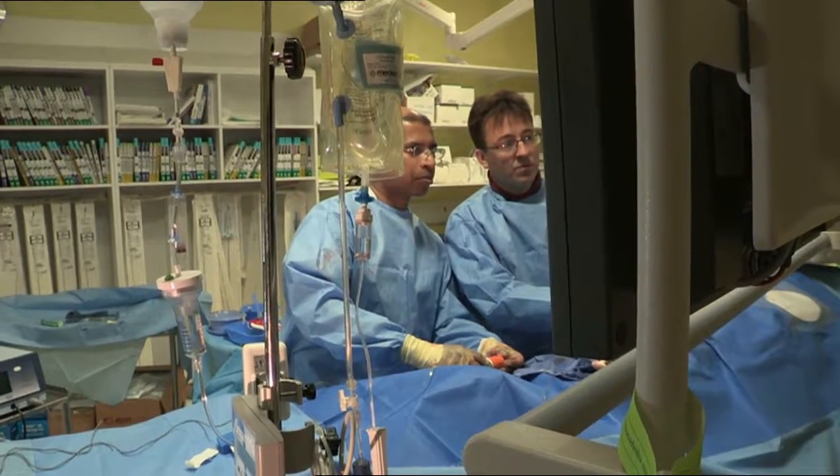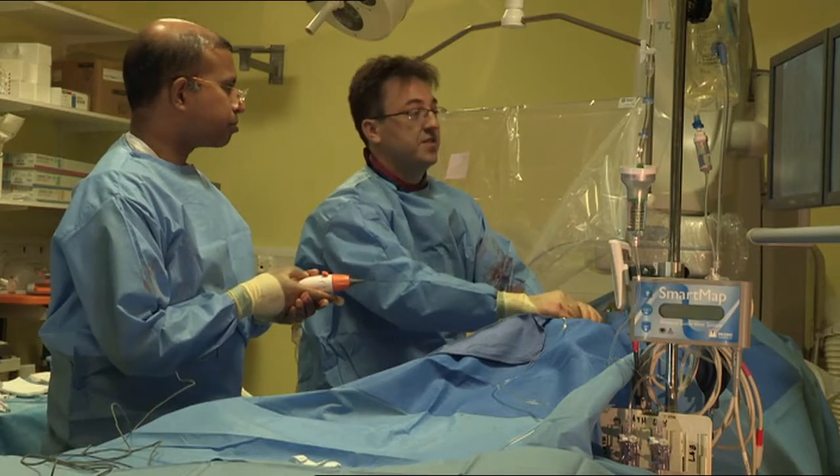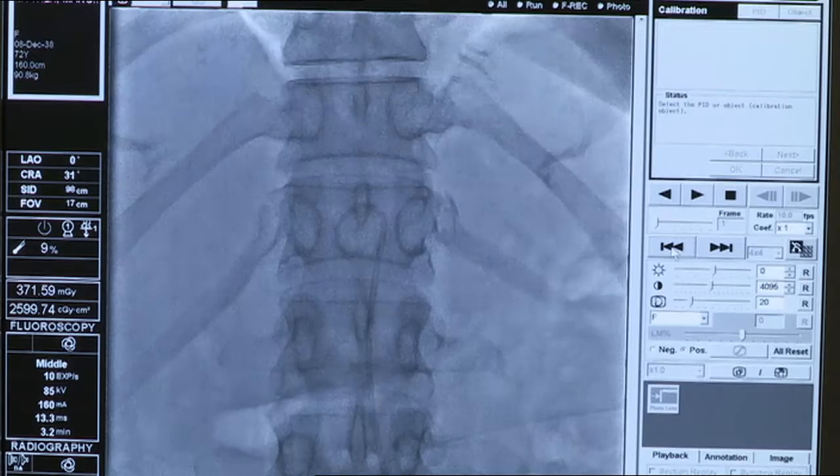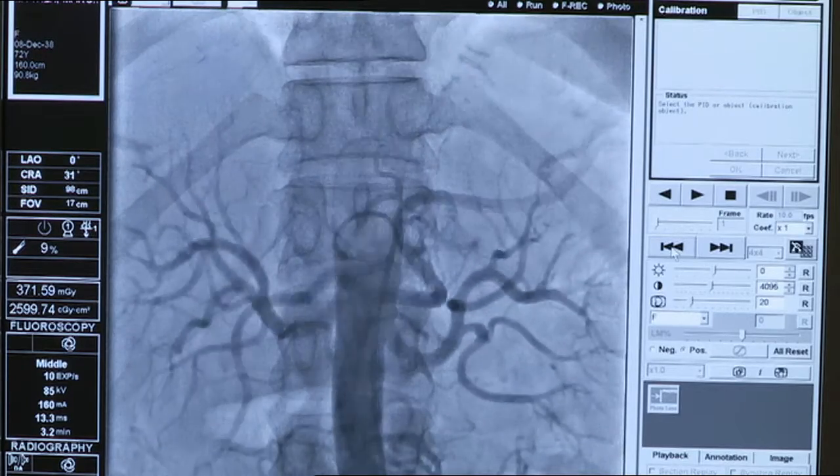This therapy offers, if it works, a completely novel approach. We take our catheter and we position it into the renal arteries and then we apply energy along a series of points with the idea of permanently removing some of the nerve supply.